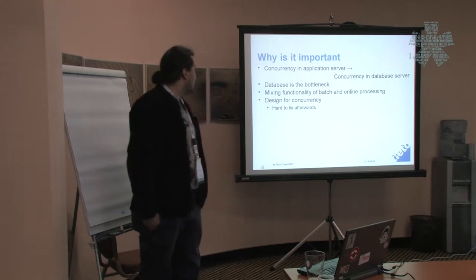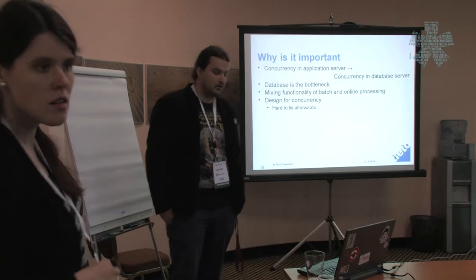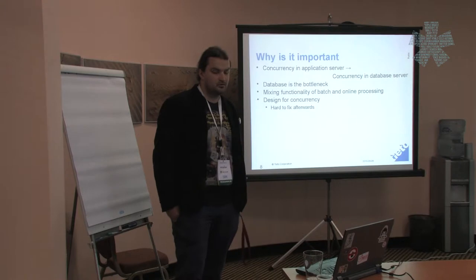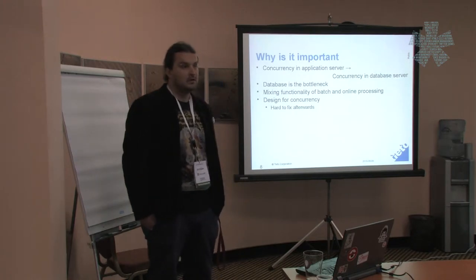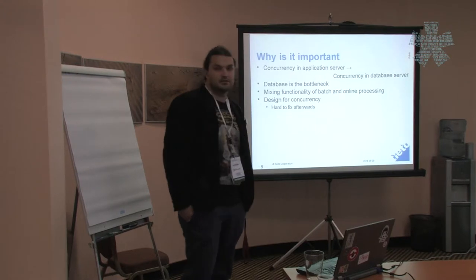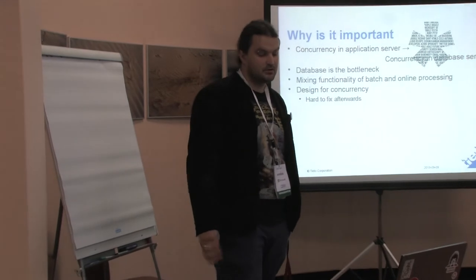Other people in those cases switched to NoSQL solutions — we didn't do that. Another important reason for us is that we are mixing functionality and business logic from batch and online processing systems. We implement very complex logic that was originally in batch processing now in the online system. At the same time, our batch processing is becoming more and more online — it runs more frequently and delivers results more quickly. Last but not least: you have to design your programs for concurrency, because if you develop software it's very hard to fix concurrency issues later.